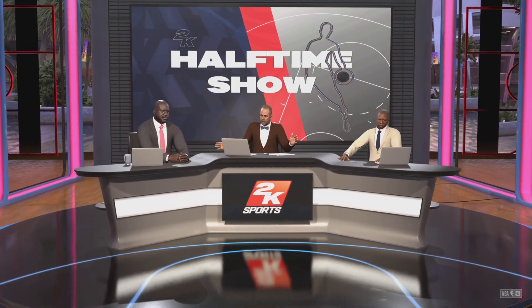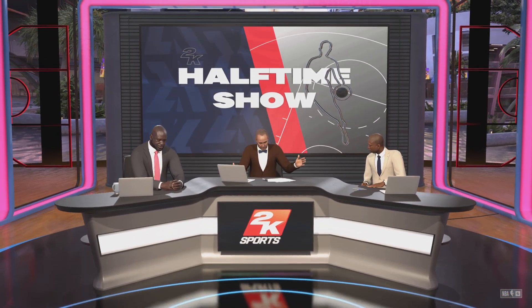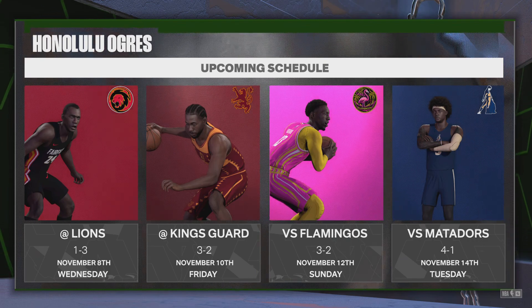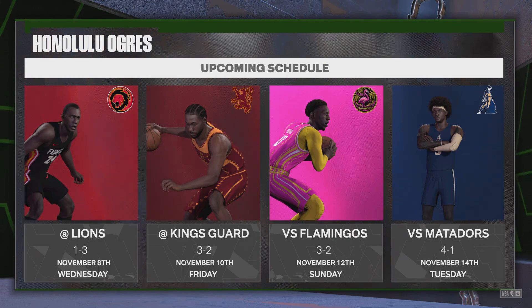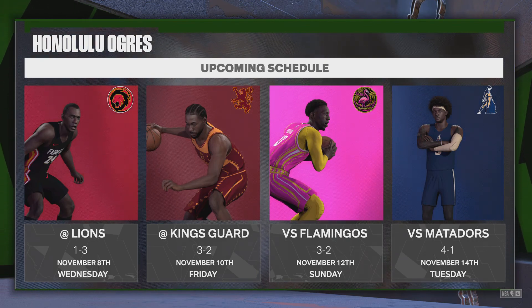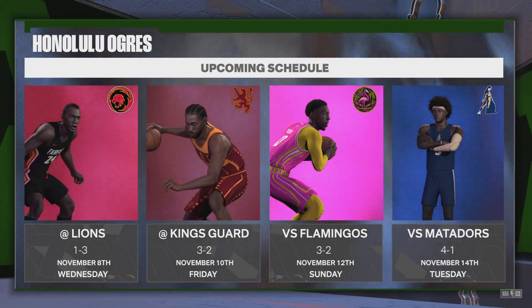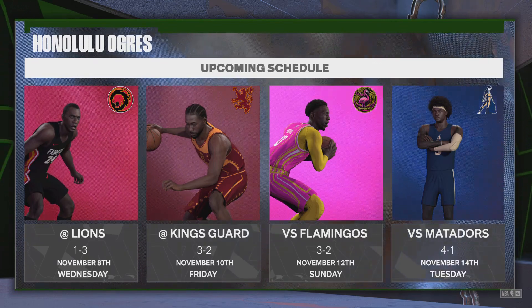Welcome, one and all. Before we hear Kenny and Shaq's insights on that first half, let's look ahead and check out the upcoming schedule. Taking a look here at lovely Honolulu — I think about the sunshine, I think about the weather. They're going to get tested next time out there, playing a top-level team. Could be a learning moment, could be an upset — or both.